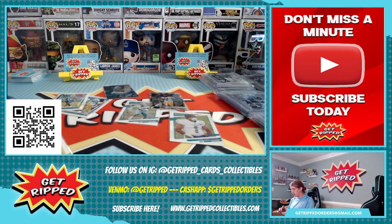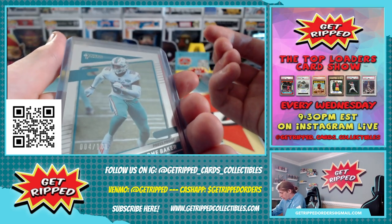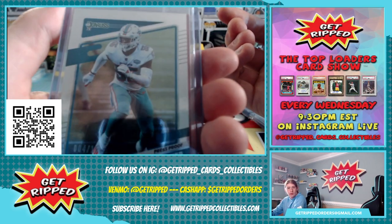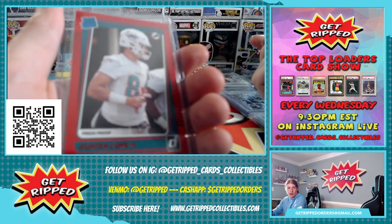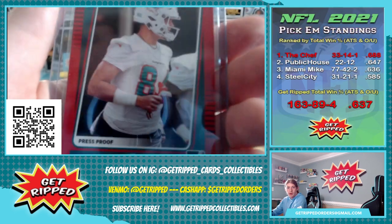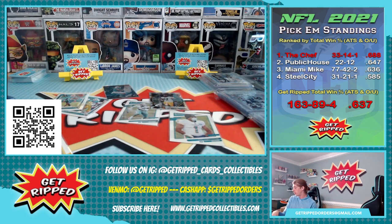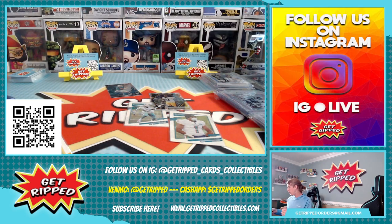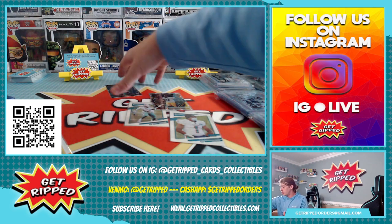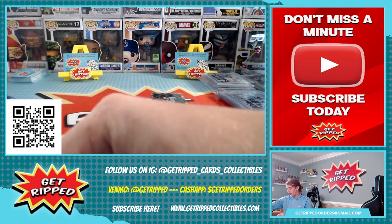The top-loaded ones out of this break: we got a Jerome Baker four out of a hundred press proof. And then we got a red press proof rated rookie of Hunter Long. I expect big things out of this kid this year — last year he didn't really do too much. The Dolphins franchise-tagged Gesicki, brought back the blocking tight end Smythe, so Hunter Long should be opened up and used more. He was a pretty high draft pick for us when we got him.